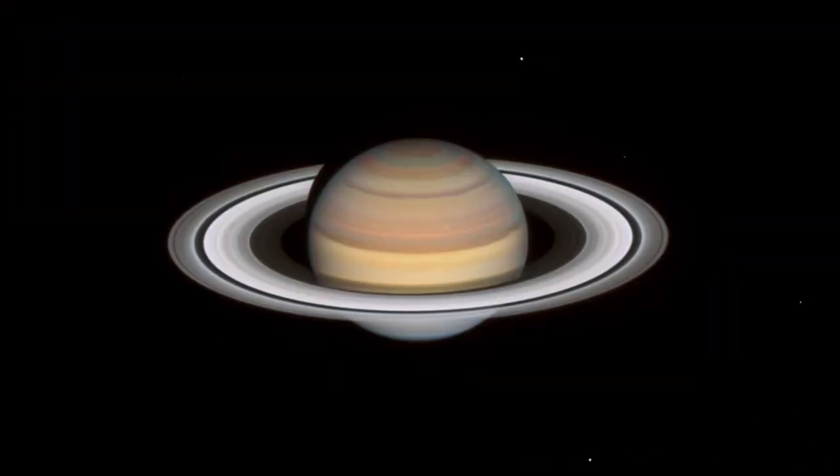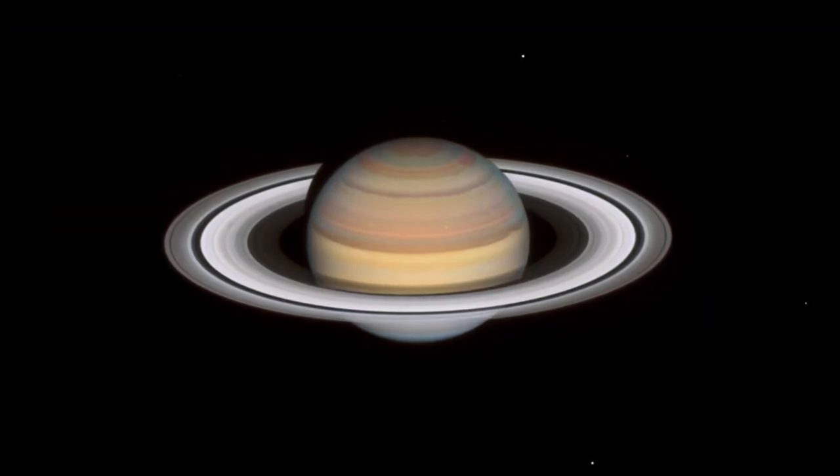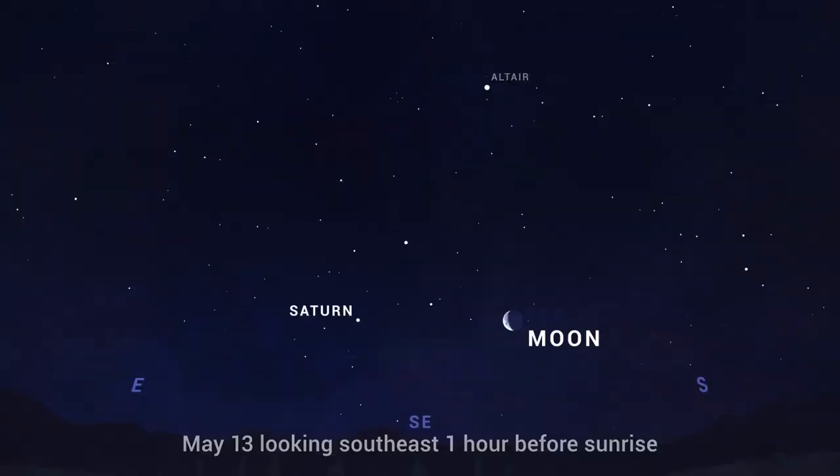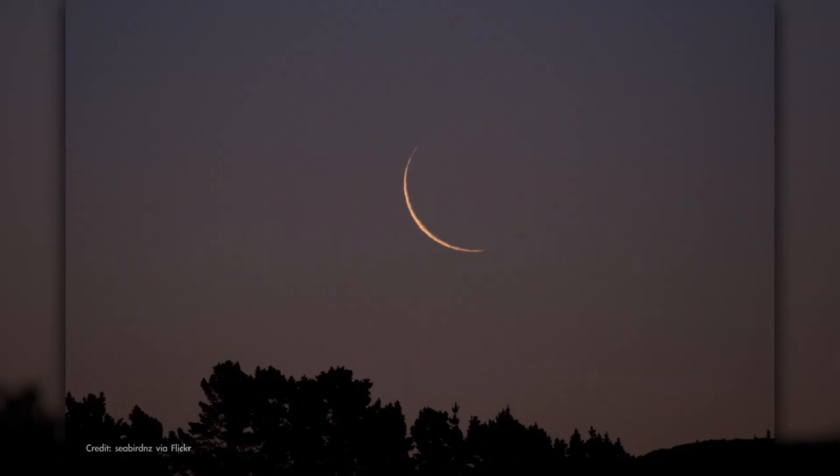On the morning of May 13th, find the planet Saturn rising together with a third quarter or half-full Moon. Find them together in the southeast in the couple of hours before sunrise. Then on May 17th,